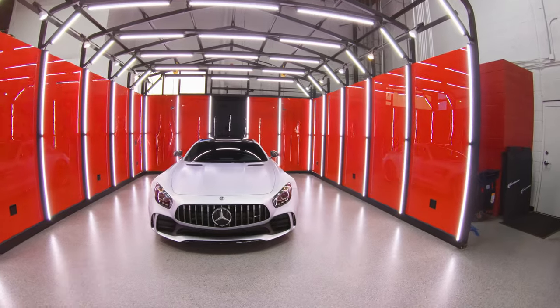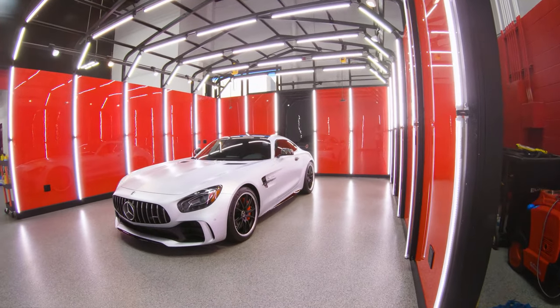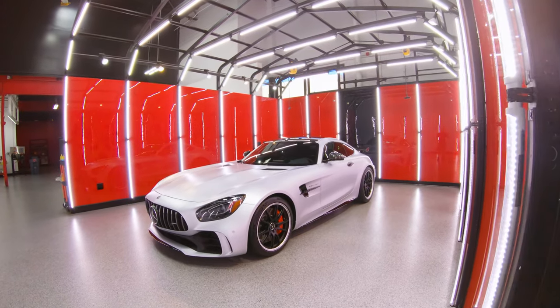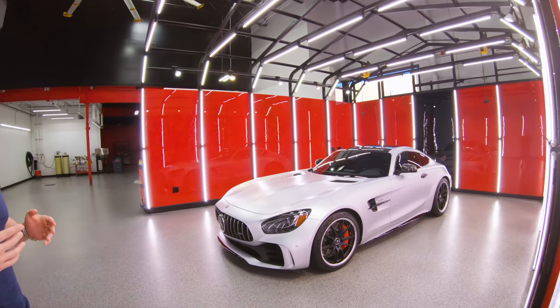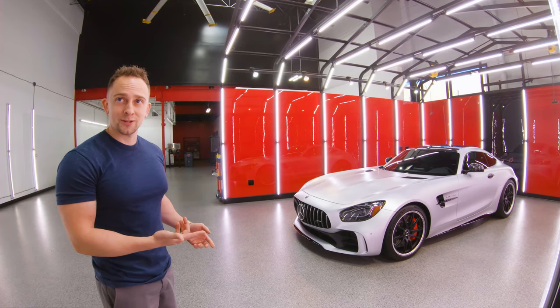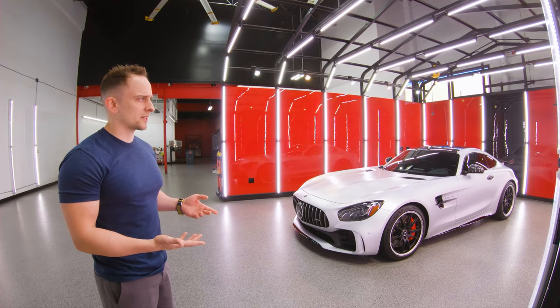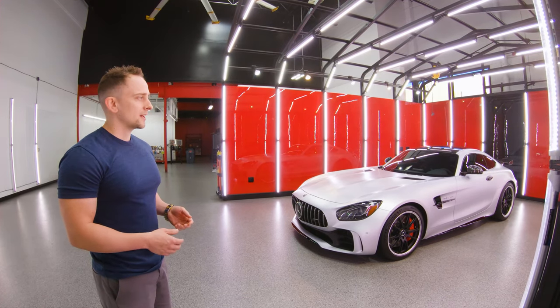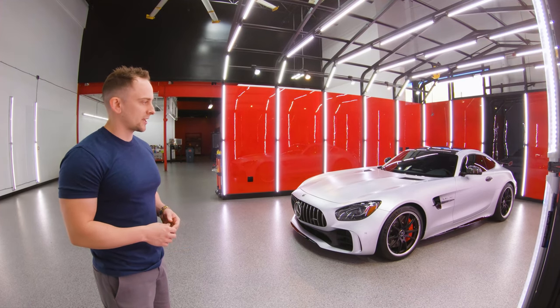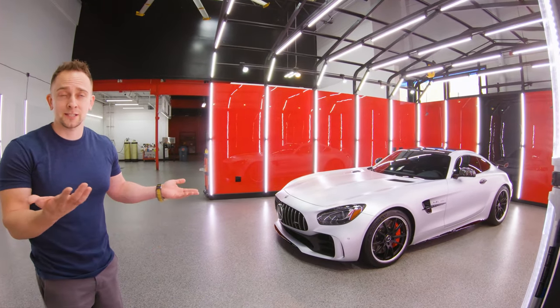Obviously, look at this GTR. It's funny — the owner is the second owner, but he didn't have to pay the depreciation. Basically it's a brand new car. The story behind it is it was an 87-year-old guy's car. He bought the car, he only put 100 miles on it, then passed away and it just sat in the garage. I think it's a 2018 or 2019. The other guy found the car for sale and got like 30 or $40,000 off of it — just took the price. It's basically a brand new car.